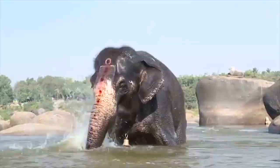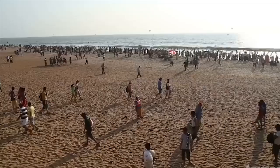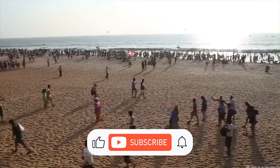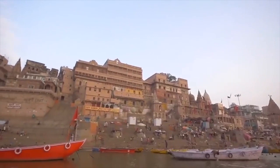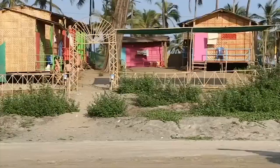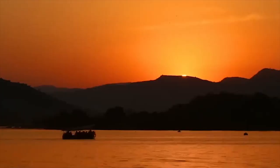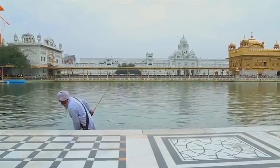Chhatrapati Shivaji Terminus, which was known as Victoria Terminus in the past, is one of the best sites in the west of India, which took about 10 years to build. Historical documents indicate that the formation of this building began in 1878. The area where this terminal is located reaches 2.85 hectares. In the 19th and 20th centuries, Mumbai did not see such an expensive structure, as the construction of this terminal at that time cost 260,000 pounds sterling.